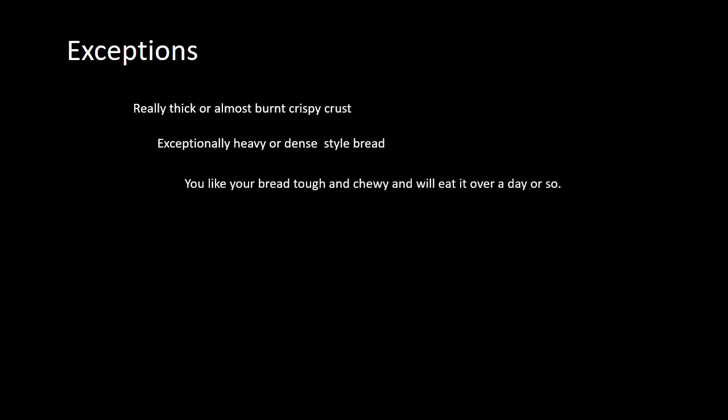Of course, there are exceptions. If you want that really thick, almost-burnt, crispy crust, give your bread more time for sure. If you've got an exceptionally heavy, dense-style bread, it just needs more time — maybe 40 minutes, depending on the denseness and the pan size you're using. You have to keep all of this into consideration. You might also want to give it more time if you like your bread tough and chewy with less moisture.